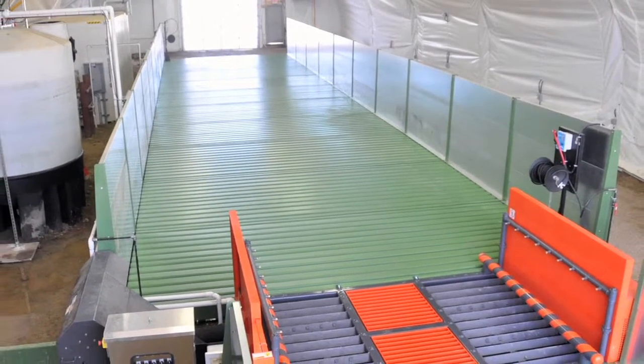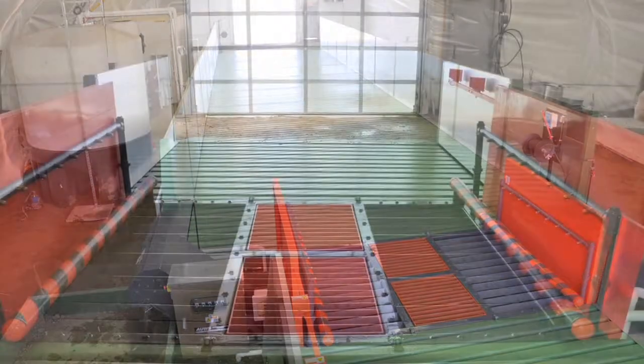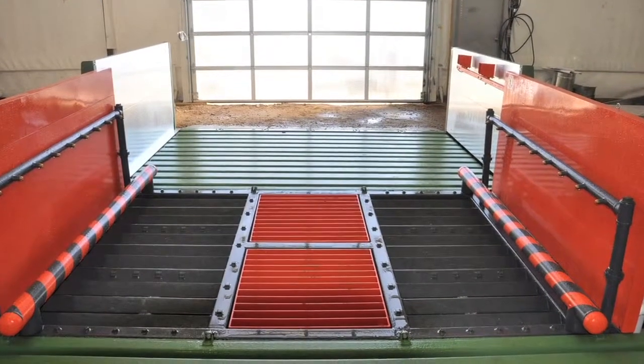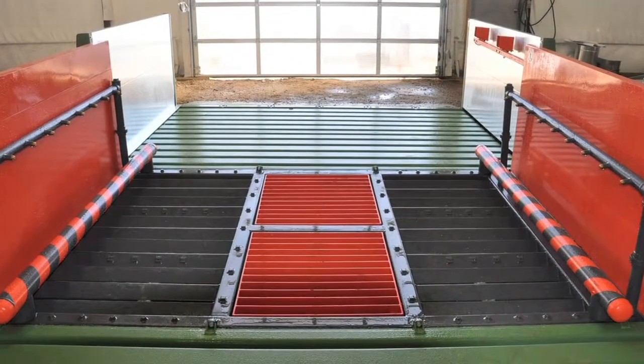Hydroengineering is the world's foremost builder of instant wash rack system solutions. Let's start with the workhorse of the system, the AUWS, or Automatic Undercarriage Washing System.